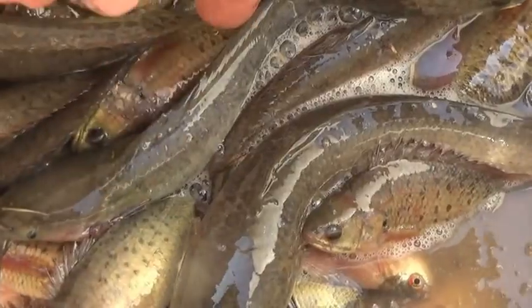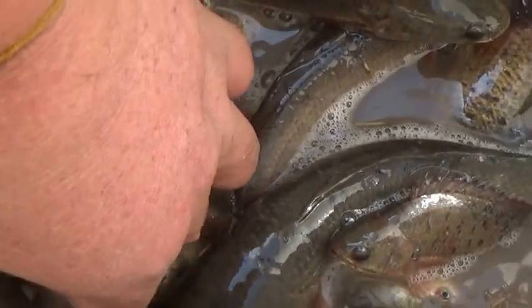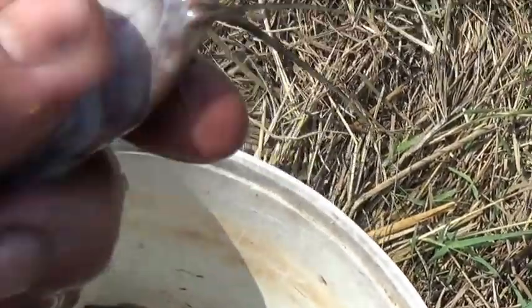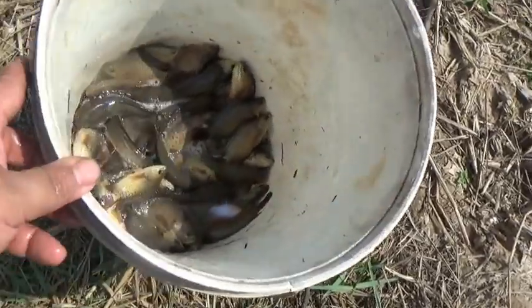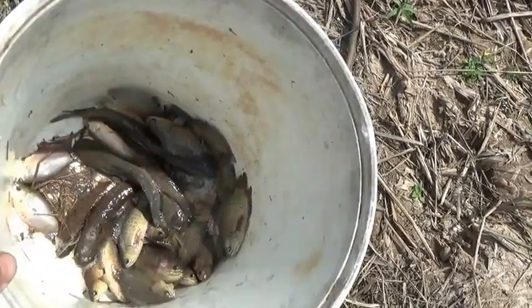There's the catfish. These guys have two spines on their stomach — one on each side. They've been removed; they're very dangerous, very sharp. Might not look like much, but it's enough to feed the family for the day. And fried, they're delicious.